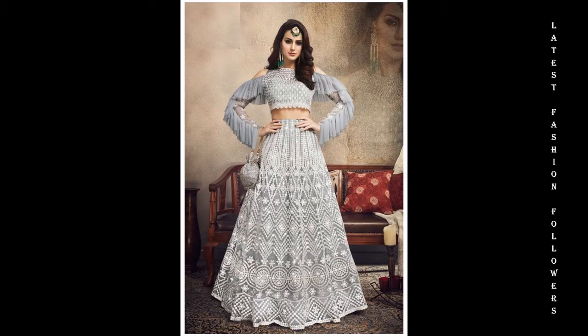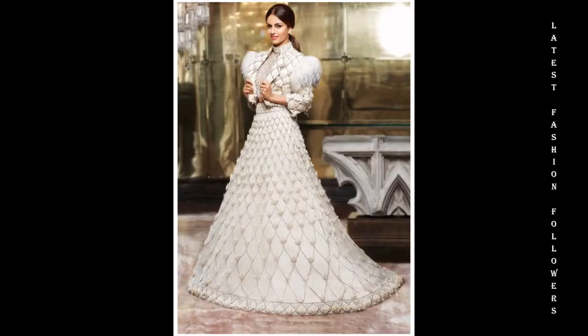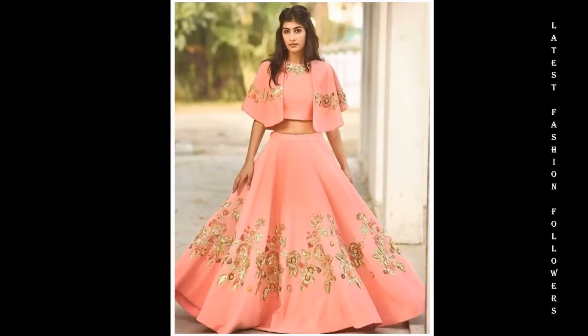And also my dear viewers, if you are looking for more crop top and lehenga design videos, please do check out my channel. You will get very beautiful and trendy design ideas.